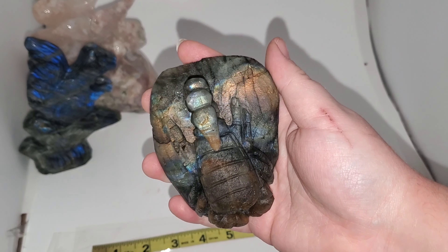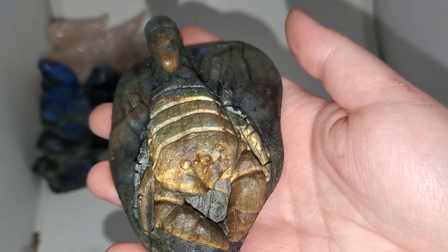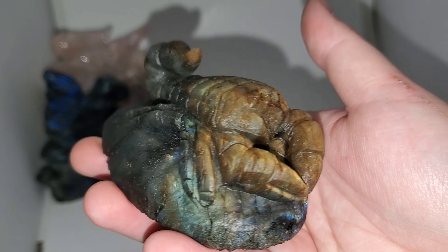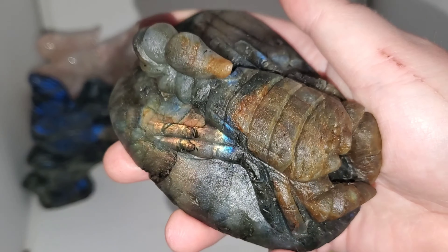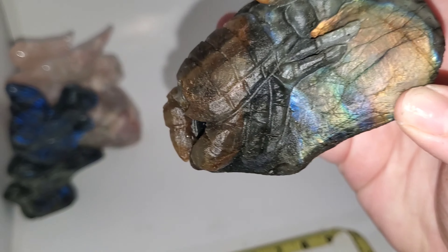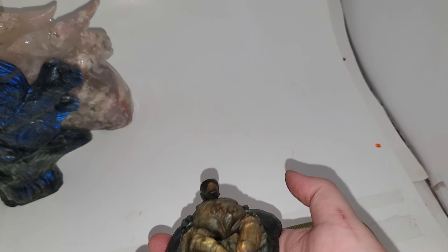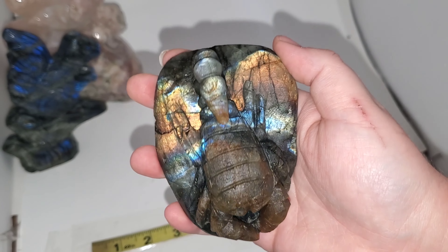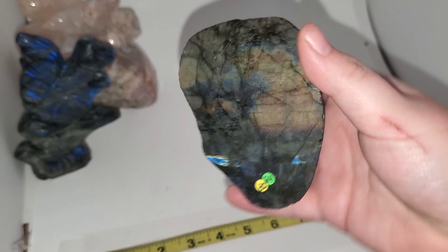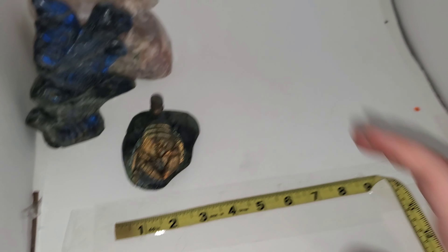Oh, the scorpion! This one is my favorite. I actually looked up Labradorite scorpion carvings to see if I could find anything like this, and I can't. Most of them are flat coins and not this big. He's got his tail up, there's no chips or anything, and it's actually unpolished — this is a raw carving. It is absolutely stunning. This guy is $80, but I am giving free shipping on him as well.